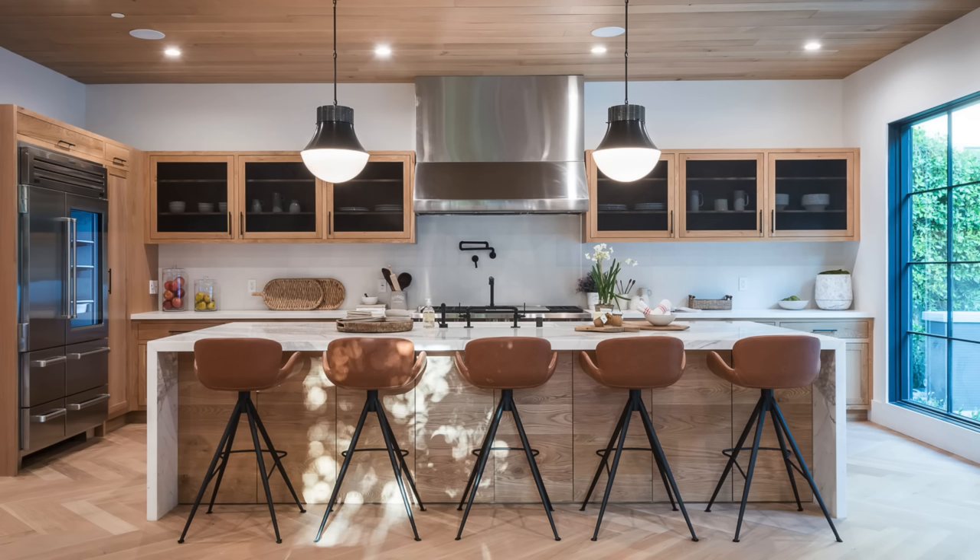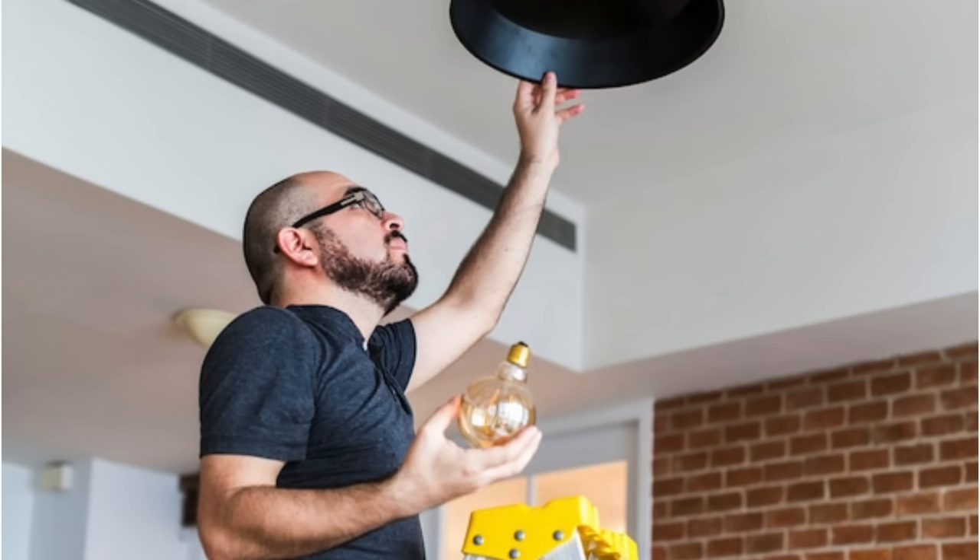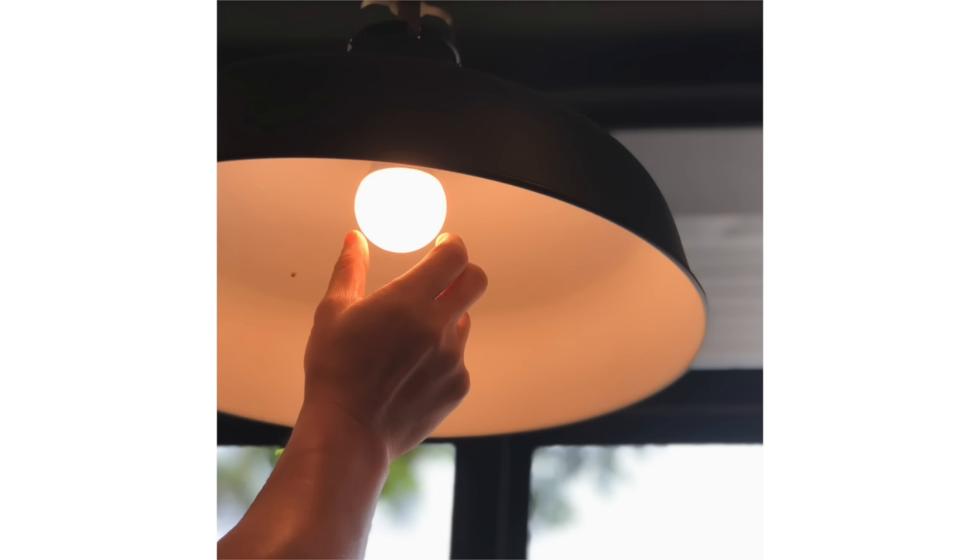Now we're down to number one on our countdown, and I'm super excited about it because it's a secret pro tip that no one talks about. I call it the magic of relamping. Your lighting ages unevenly because you use certain lights in your home more than others. Relamping — which is replacing all of your bulbs in the space all at the same time — can dramatically freshen up your space. This is a huge game changer, and it's an absolute must if you're moving into a new home.